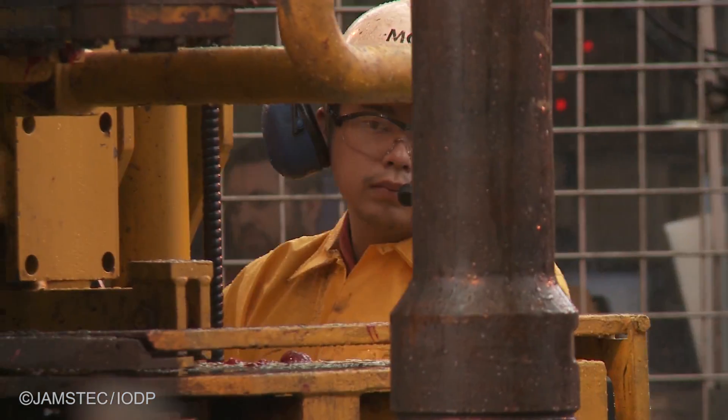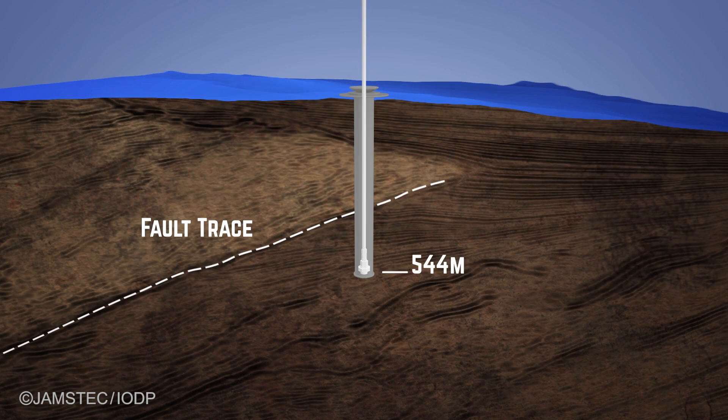We're going to go down basically inside the casing, and then we need to drill through all that cement so we can get into new formation and drill new holes — make the hole a little bit deeper to take the new completion that we're going to run.